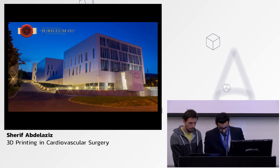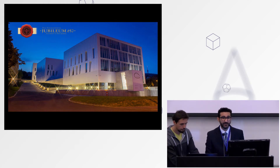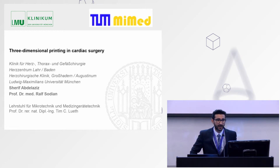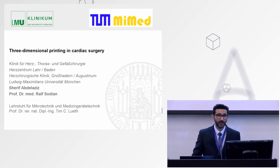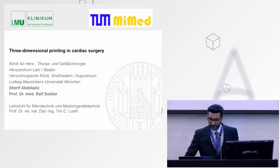Good morning ladies and gentlemen. My name is Sharif Abdelaziz and I am a cardiac surgeon. I am here representing Professor Rolf Zodian, the head of our research team in Ludwig Maximilian University of Munich and the chief doctor of our heart center in Laar. I want to talk to you today about three-dimensional printing in cardiac surgery. On behalf of Professor Zodian, I would like to thank the organizers for the very kind invitation.